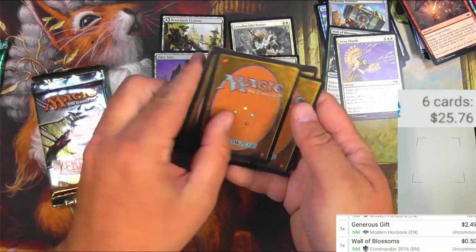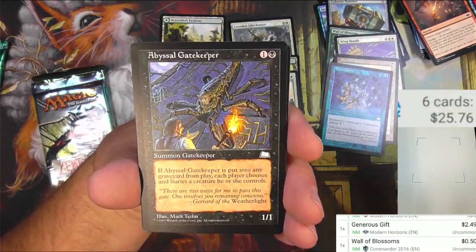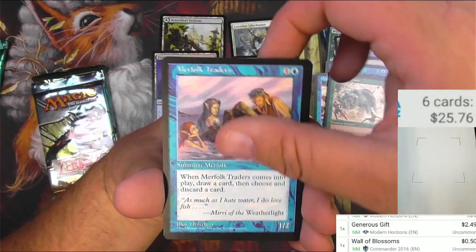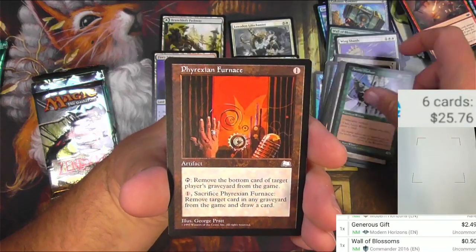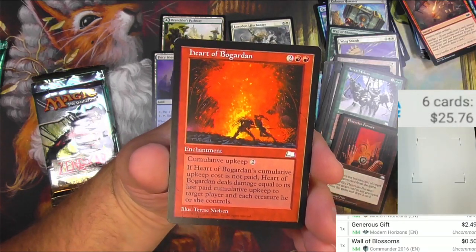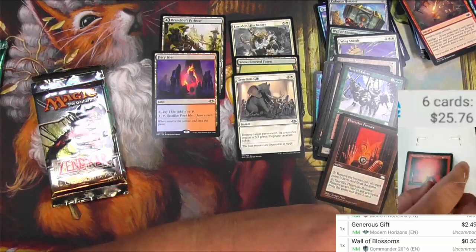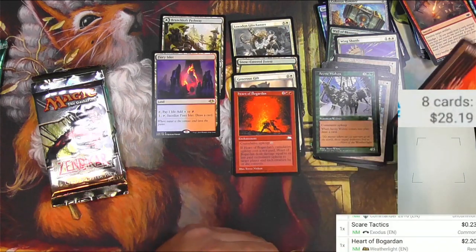I'm going to do the three uncommons and a rare to the back. Pack of Weatherlight — got a Venalish Knight, Mana Chains, Abyssal Gatekeeper, Ophidian, Dusk Rider Falcon, Uktabi Ifrit, Fit of Rage, Rogue Elephant, Merfolk Traders, Cinderwall, Razortooth Rats, Sarah's Blessings. The uncommons: Arctic Wolves, Phyrexian Furnace, and a Heart of Bogardin. I believe this is a reserved list card — two and two red, enchantment with cumulative upkeep two. If Heart of Bogardin's cumulative upkeep cost is not paid, it deals damage equal to its last paid cumulative upkeep to target player and each creature he or she controls. There's some possibility there. Heart of Bogardin: $2.20. Maybe not a reserved list card like I thought — it would probably be a little bit more. Comment down below if you know better than I do. Phyrexian Furnace is 67 cents.